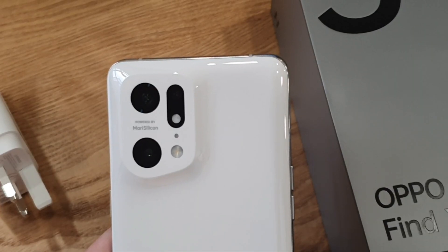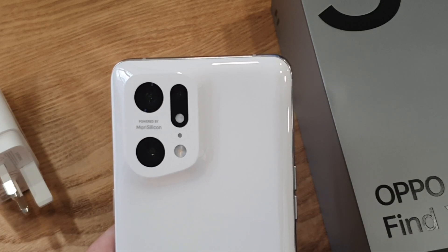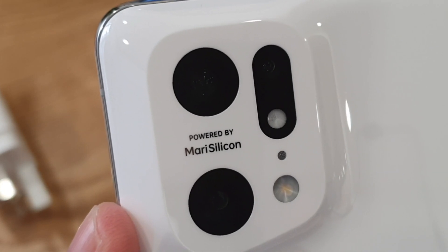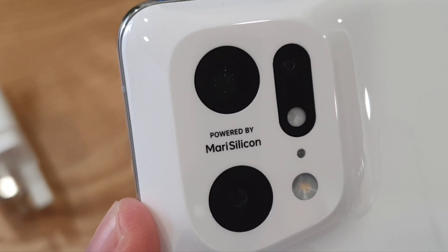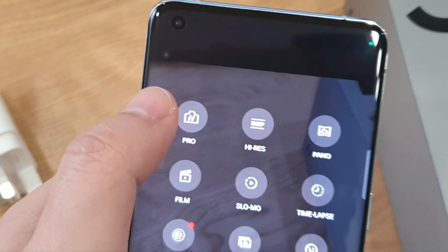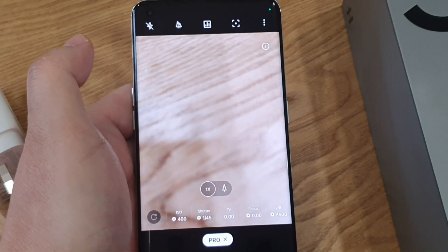On paper, the specs of the rear cameras really blow me away. Triple cameras where the main shooter and the ultra-wide lens are both 50MP and both using Sony IMX766 sensors, which I've really begun to love in some of the phones I've used this year. There is also a 13MP telephoto lens with 2x optical zoom. The phone is powered by MARI silicon, a neural processing unit NPU, which enables the Find X5 Pro to take clear 4K night video to the next level. Hasselblad technology is incorporated into the Pro mode, giving you natural colour calibration when taking photos. I'll share my photo and video samples in my full review soon.